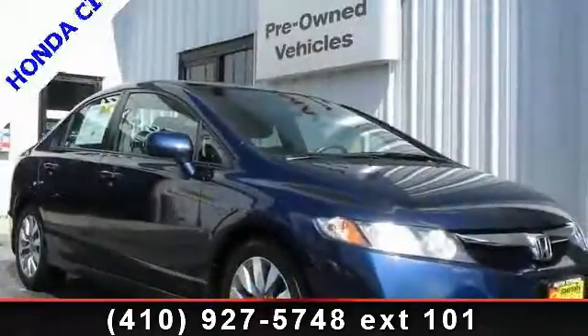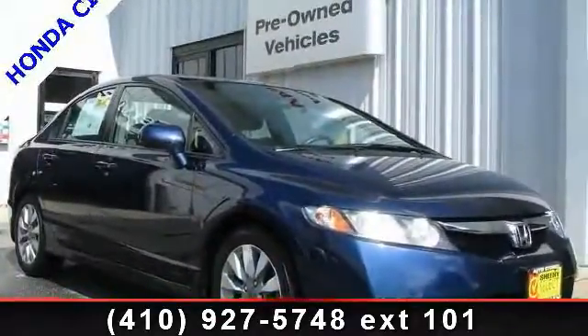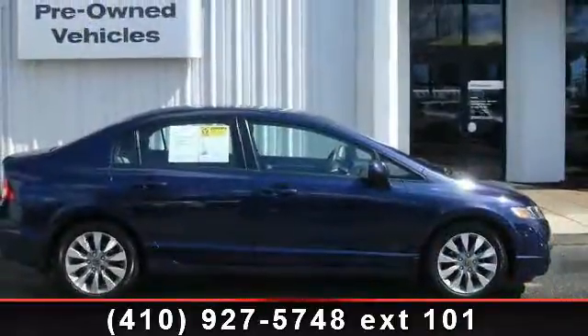Imagine yourself in this 2011 Honda Civic. If you are looking for a first-rate auto, this one could be yours today.